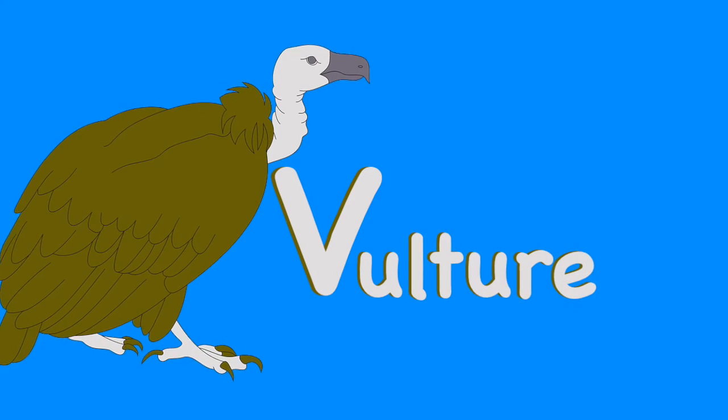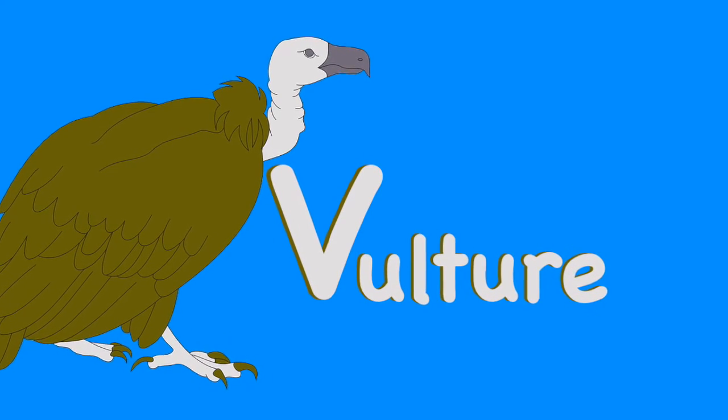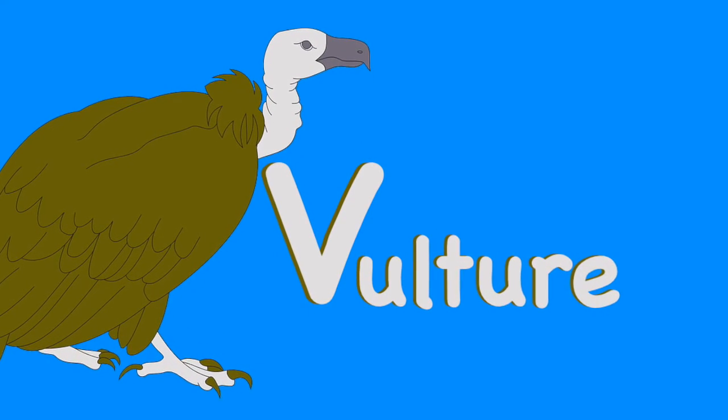V. Vulture. The vulture is a big, bald-headed bird that eats dead animals.